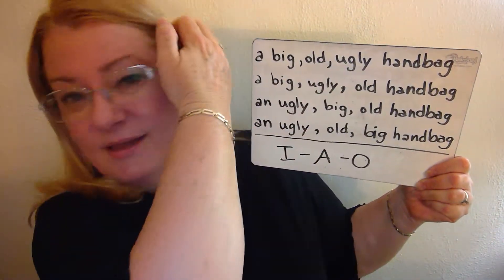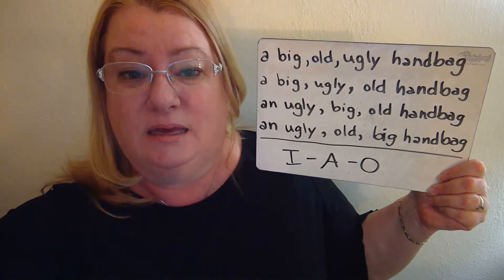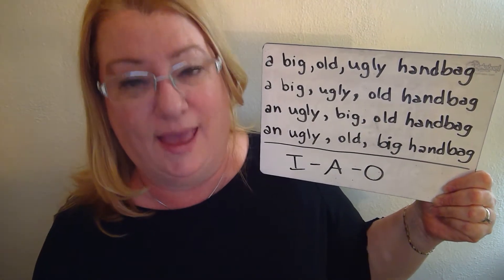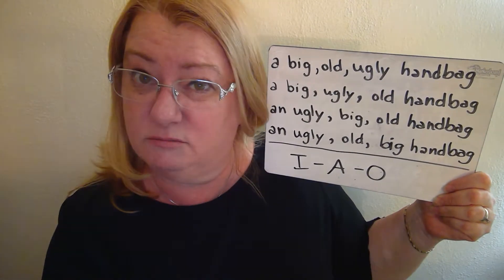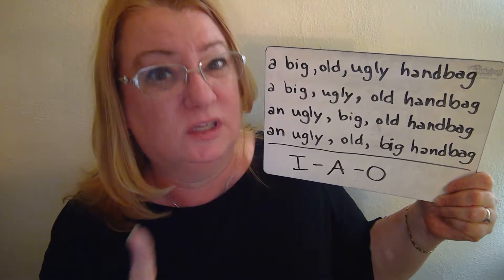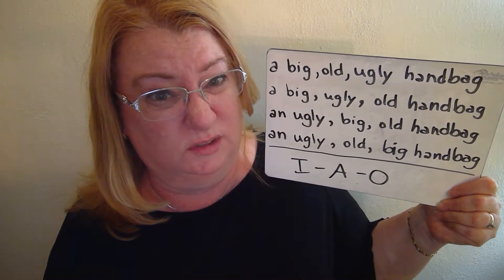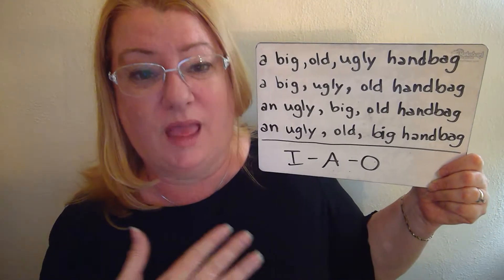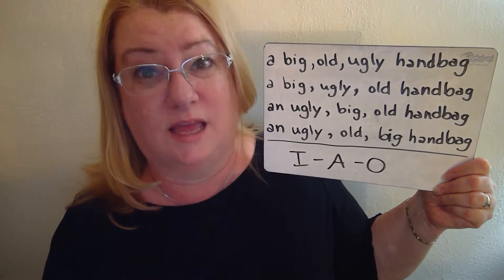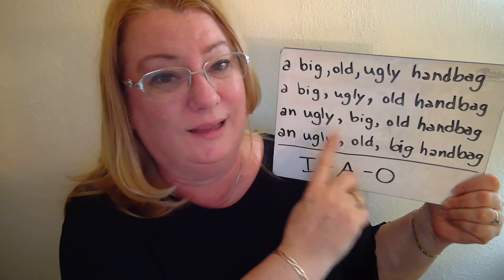The second part of the first exception is that adjective order can change depending on which one you want to emphasize — the one closest to the noun gets the most stress. 'A big, old, ugly handbag' — emphasis is that it's ugly. 'A big, ugly, old handbag' — emphasis is that it's old. 'An ugly, big, old handbag' — emphasis is that it's old, it's big, and it's ugly. 'An ugly, old, big handbag' — emphasis is that it's big. You can switch the order and use commas because these adjectives are in the same category.